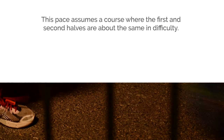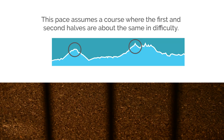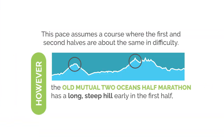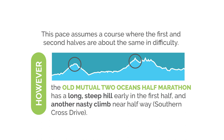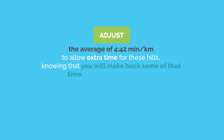This pace calculation only holds true on a course where the first and second halves are about the same in difficulty. However, the 2 Oceans half has a long steep hill early in the first half and another nasty climb near halfway at Southern Cross Drive. Therefore, you can adjust the average of 4 minutes 42 seconds per kilometre to allow extra time for these hills, knowing that you will make back some of that time on the downhill sections.